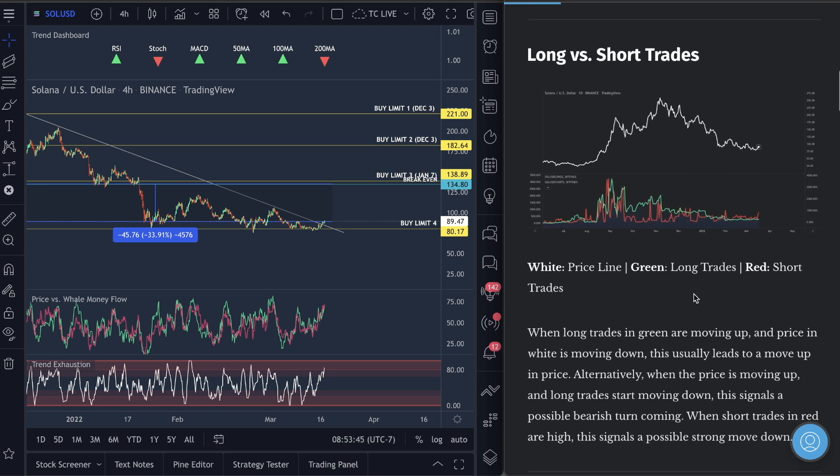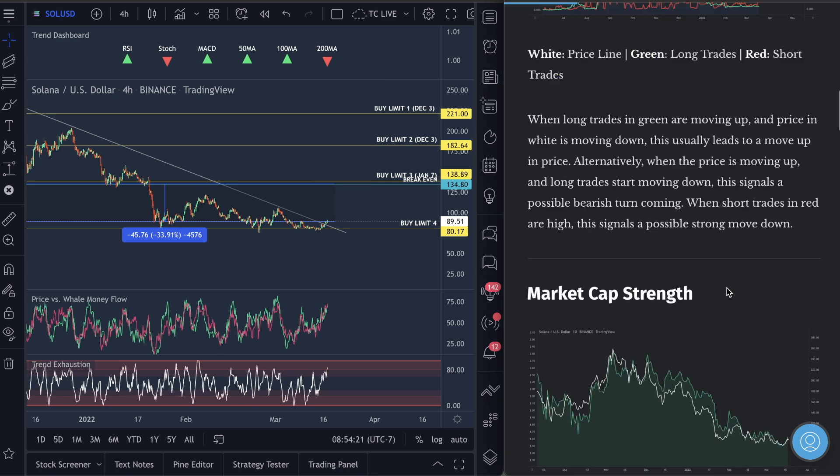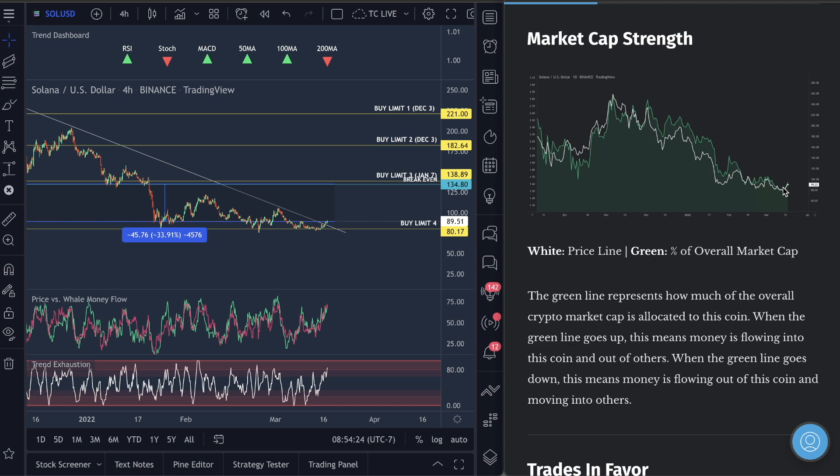I do think this is a temporary drop we're going to see before a move back up. Short trades are increasing quite drastically for Solana, so yes I'm looking for this move back down, but be aware this could be a perfect short squeeze moment. You can't short squeeze the market unless you've got Trend Exhaustion high and Well Money Flow high. If this market starts moving back up, stop losses will be hit on shorts, forcing short traders to go long — and this is where we can see a market pump really fast.